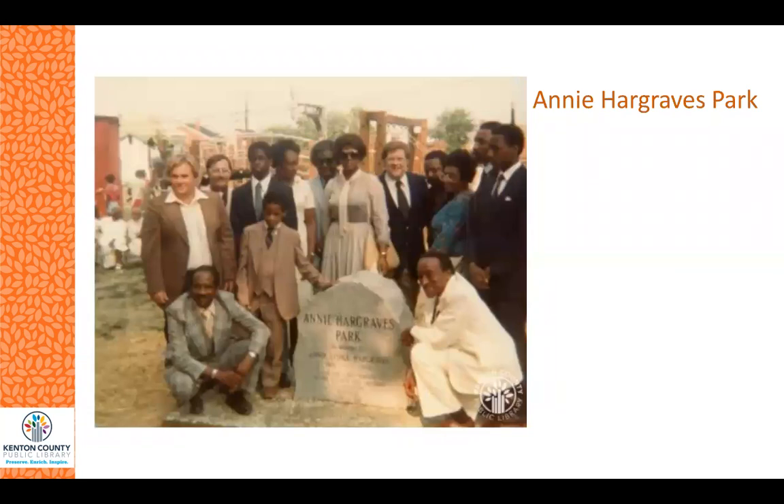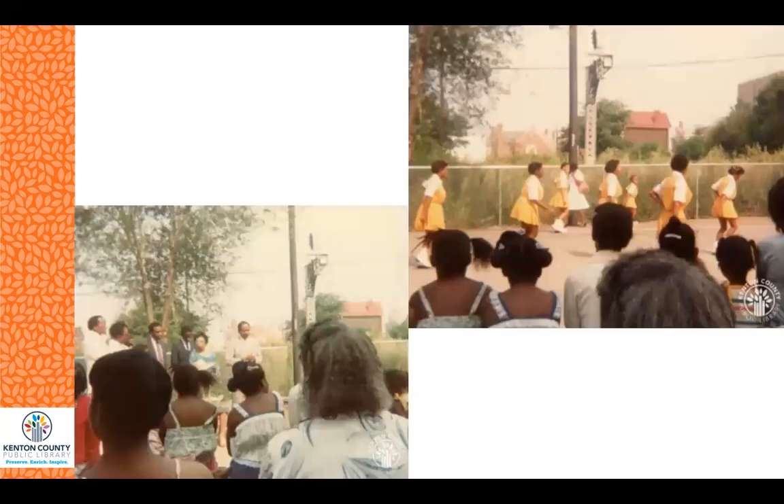Moving to another park — Annie Hargraves Park is located at the corner of West Robbins and Chesapeake in Covington. This community park was dedicated in Annie Hargraves' name in 1981. This picture was taken the day of the dedication and comes from the Robert McGrane collection in Faces and Places. Annie Hargraves was a teacher at Lincoln Grant School, and when she wasn't teaching she spent a lot of time in the neighborhood park, often organizing basketball and softball tournaments for neighborhood children.